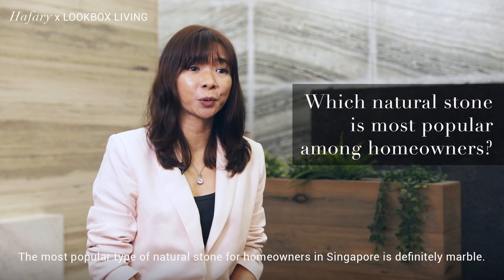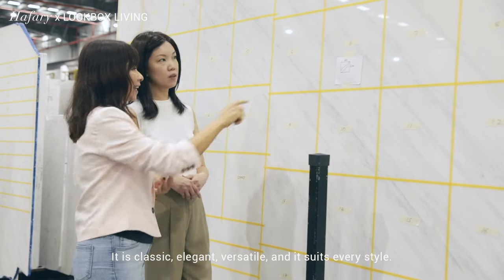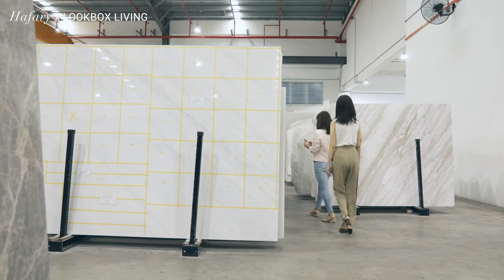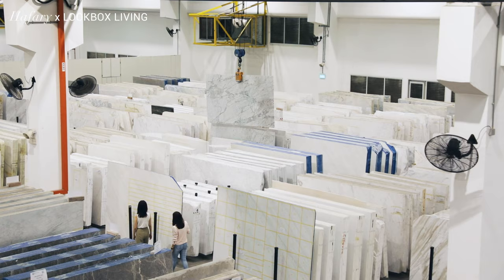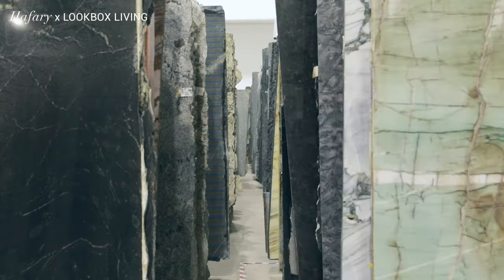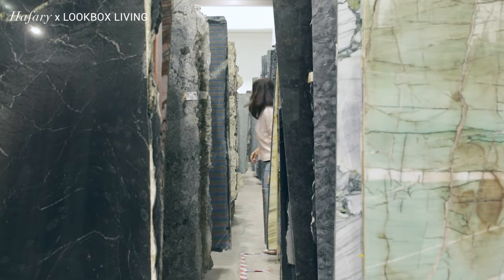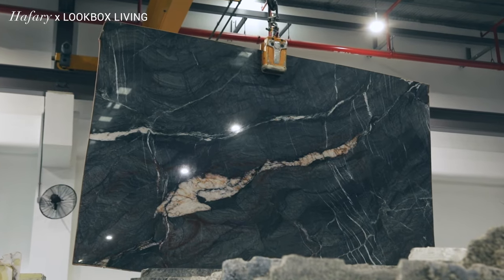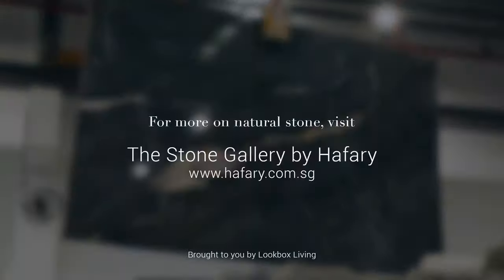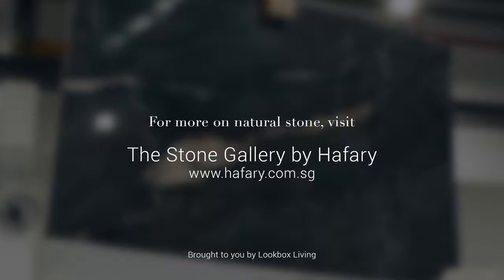The most popular type of natural stone for homeowners in Singapore is definitely marble. It is classic, elegant, versatile and suits every style. In fact, white marble is the most popular and we have a dedicated session just for it. Thank you for watching.